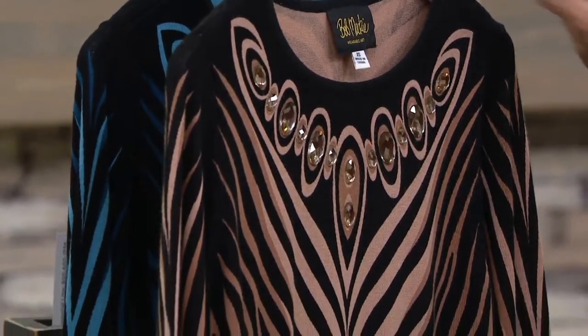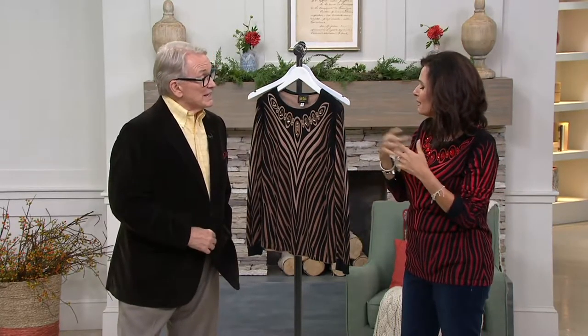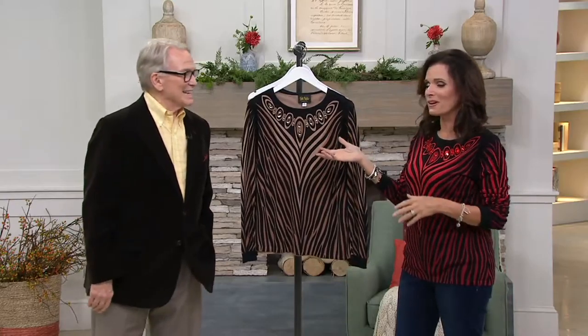Oh my gosh, Bob Mackie — two hours goes very, very quickly with you, my friend. It's always fun to have you here, especially on QVC2. All your peeps like that. We've been busy. It's nice that you come over here — we're growing this network. Be on the lookout for the Off-Broadway show. Thank you so much for joining us here on QVC2. I'll see you back here tomorrow from 9 to midnight. Have a great night, everybody. Good night.